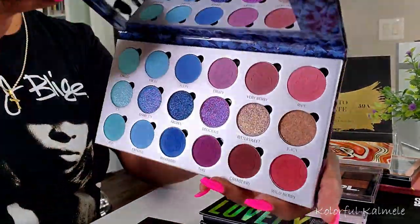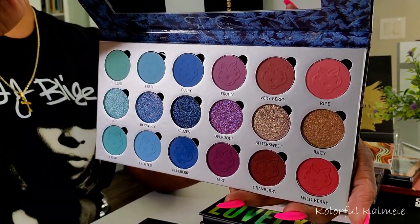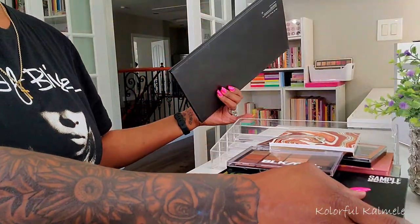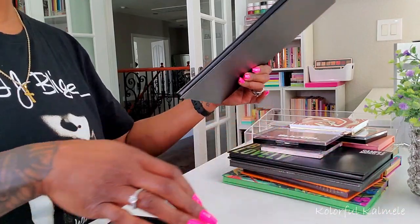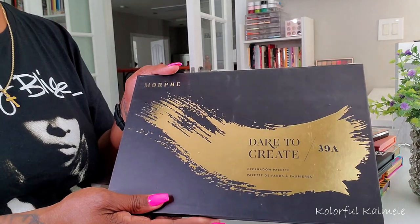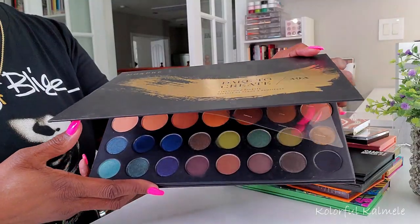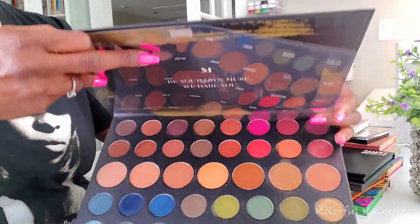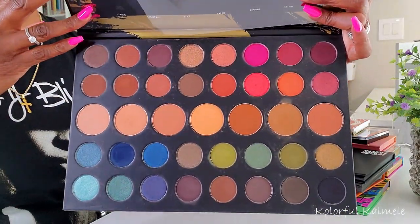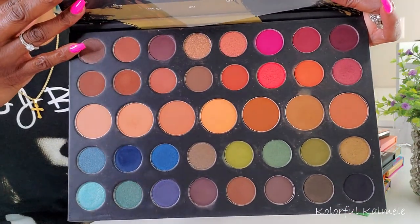I pulled the Berry Icy palette, which is a newer one to my collection — I'm just dying to play with those colors, the color story is so pretty. And lastly I pulled an oldie but goodie: the Morphe Dare to Create 39A palette. When this first came out — five or six years ago — it was my absolute favorite palette. Part of me wants to play with it just to see if the formula still holds up.